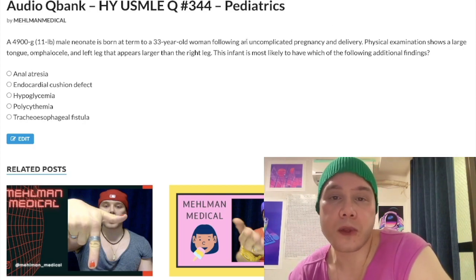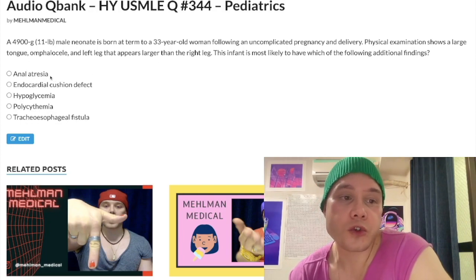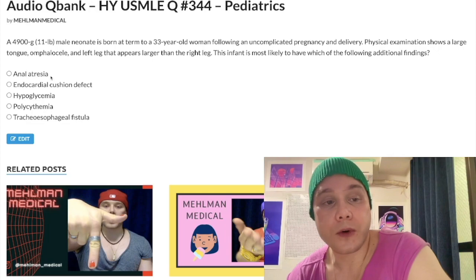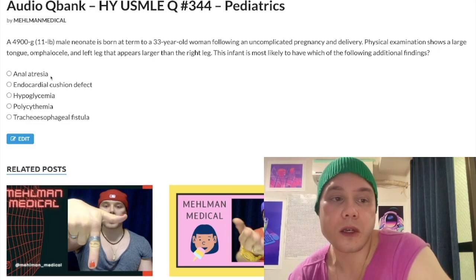Looking at some of the other answer choices: anal atresia is part of VACTERL — a constellation in peds. Not very high yield, but VACTERL stands for vertebral anomalies, anal atresia, cardiac defects, tracheoesophageal fistula, renal defects, and limb anomalies.